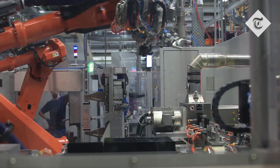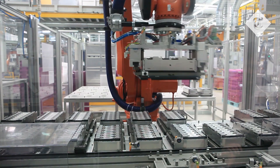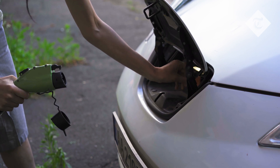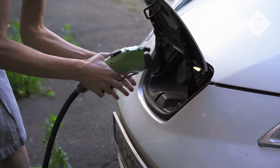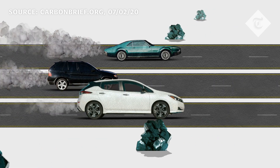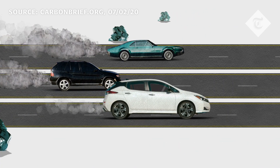Should new battery technology that's more environmentally friendly become available, then the EV will be a big step closer to further reducing its total carbon footprint. After this initial carbon outlay, the EV is far more planet friendly than fossil-fueled cars. Over the course of the life cycle of the Nissan LEAF, one 2019 study found that its carbon emissions would be three times lower than that of the average new combustion engine car.